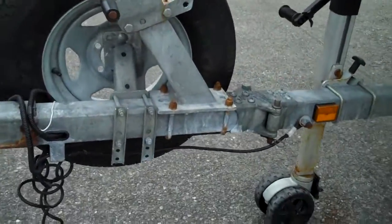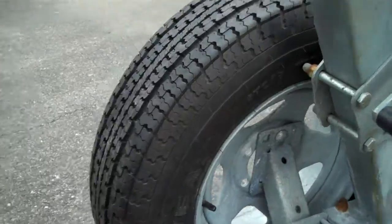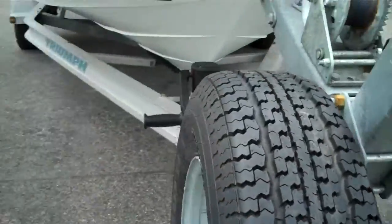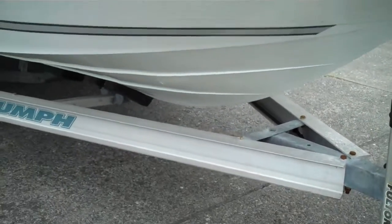The trailer's in beautiful shape. There's a swing-away tongue here, so it's only about 20 feet total in length when you swing that away. Spare tire comes with it — everything's just in beautiful condition.